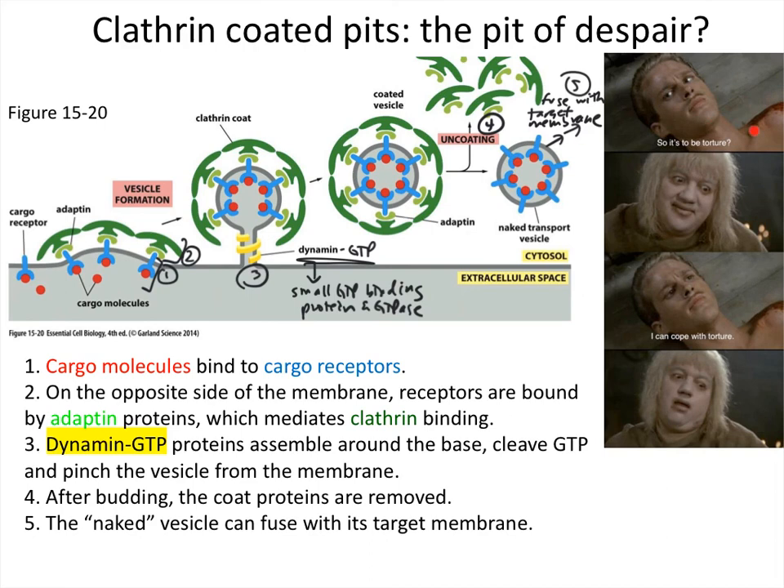Hopefully you have not found this to be torturous, and maybe it's inspired you to want to watch a movie — The Princess Bride or another favorite. That covers vesicle budding and the upcoming topics will address how the naked vesicle fuses with a target membrane.